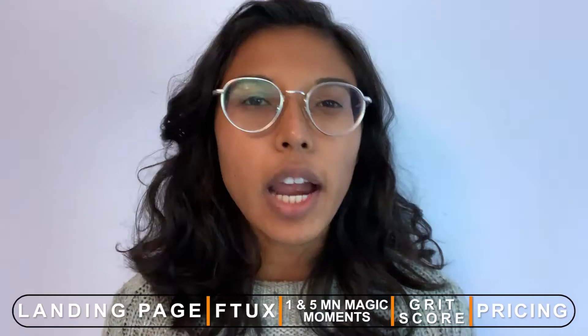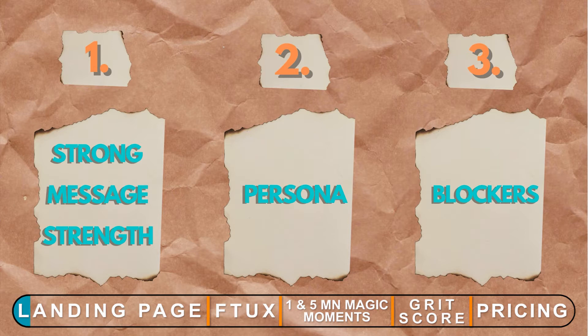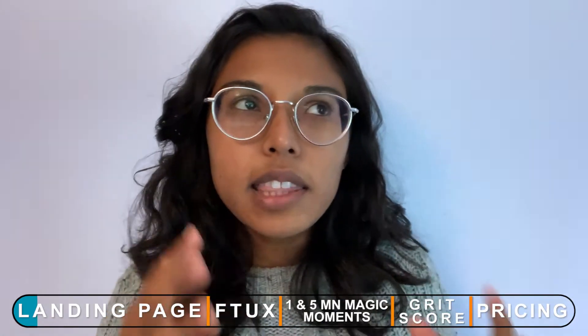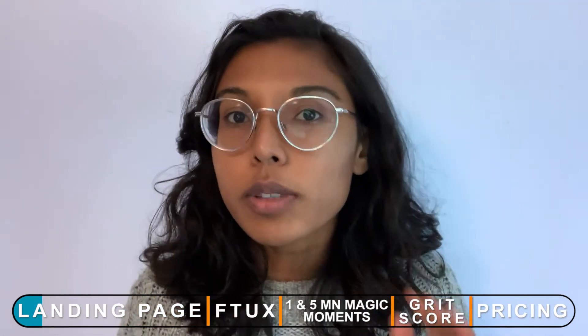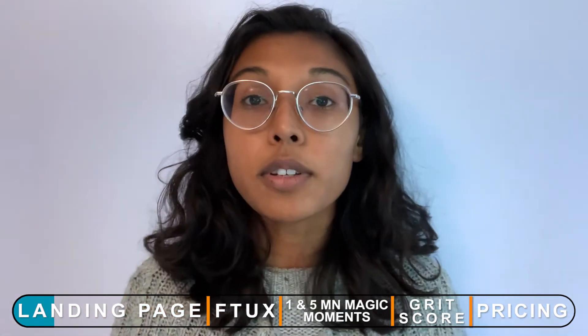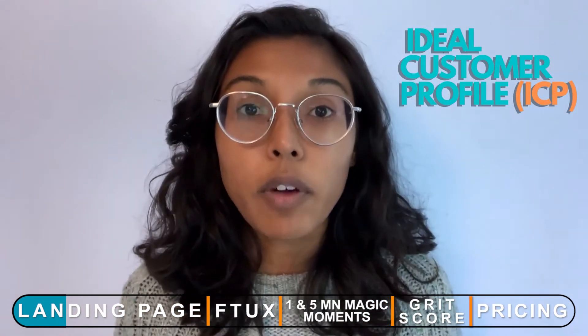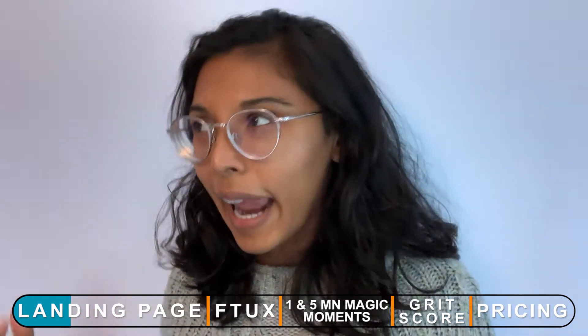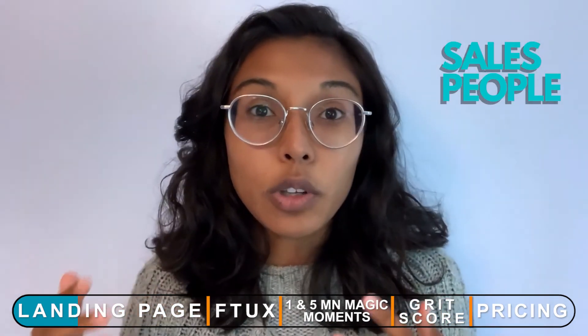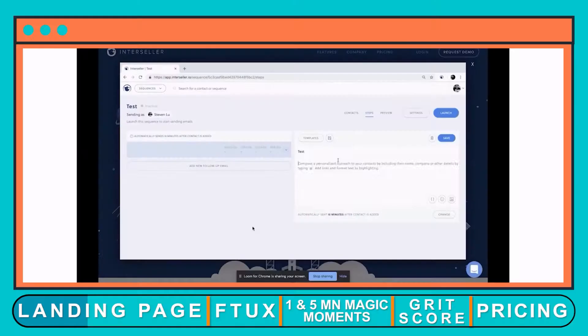As I go through the Interstellar landing page, I'm looking for a couple of things: strong message strength, persona, and then any blockers to entry of actually signing up for the product. Personas are the types of people that you're targeting — sometimes called ideal customer profile, or ICP — people who are prospective customers. And that comes through in the message strength.